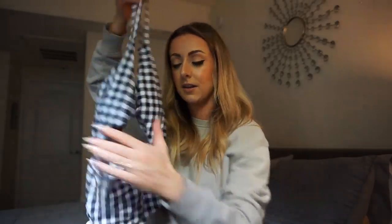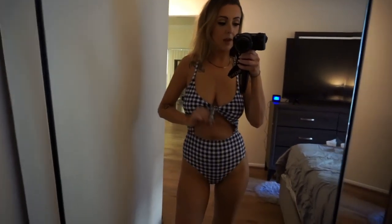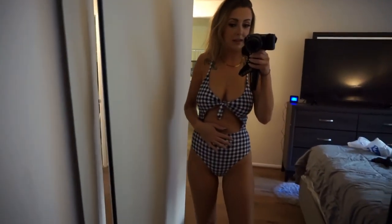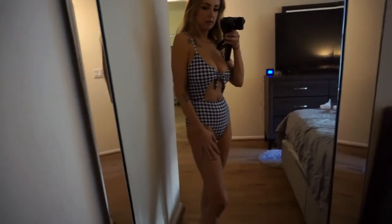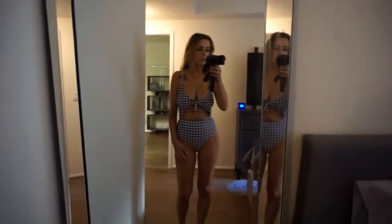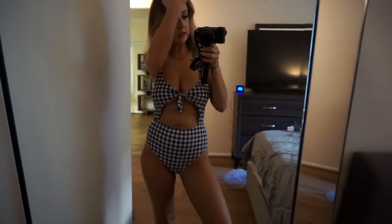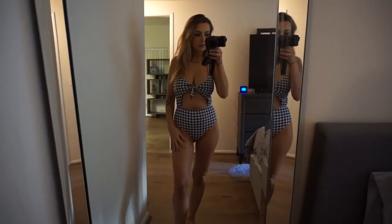Here is the gingham bikini. I think this one is my favorite — I just love the print, the little tie in the front, and the cutout, but it's still really high-waisted so I feel nice and secure in my tummy area. It does come up a little bit higher than my belly button ring. There is the back cutout — I probably wouldn't wear this one for extreme sports, it's more of a lounging bikini, but I really like it. I think this one is adorable.